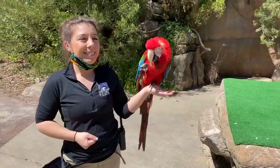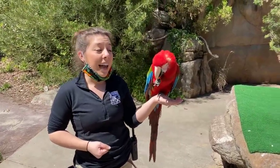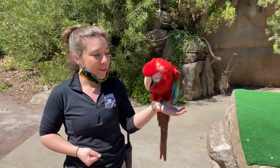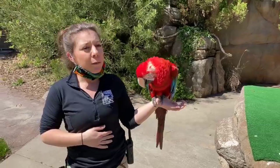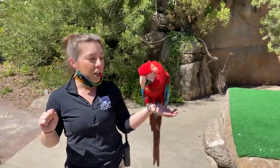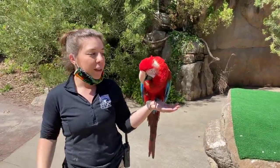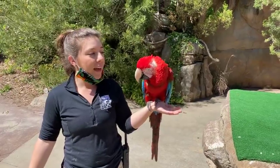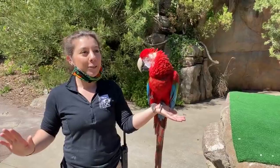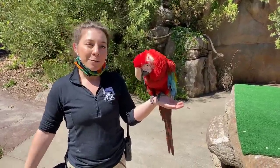Our last question is: who is her favorite keeper? Fiesta's favorite keeper is actually not me — I'm probably one of her least favorites, although she does still like me. For birds, it takes a long time to build a relationship with them. They're very social animals, but sometimes they just kind of latch on to a person. Dustin, who is also a keeper here at the bird show, is probably her favorite. He's one of the few people that she lets touch her and scratch her head. She doesn't let anybody really do that except for Dustin, so I think he's for sure her favorite, but she tolerates me well enough.